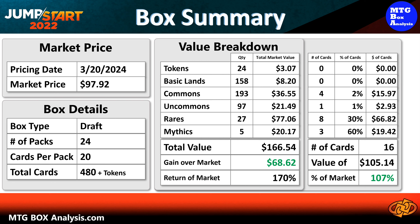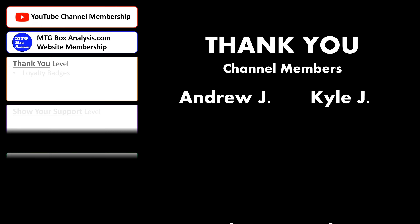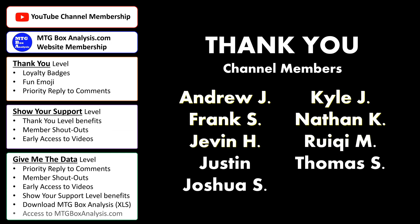We have opened up better boxes of Jumpstart 2022 in the past on the channel. However, this box was no slouch. Returning over 100% of the market price in cards just valued over $2 doesn't happen all the time, but when it does, I am happy.